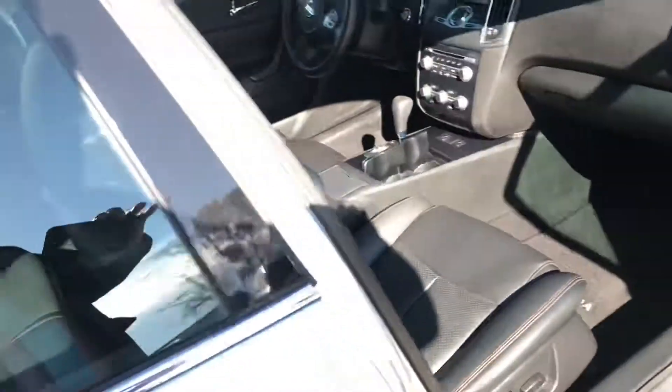This one's in really, really good condition. I don't even think anyone sat in the back — the leather's so nice.